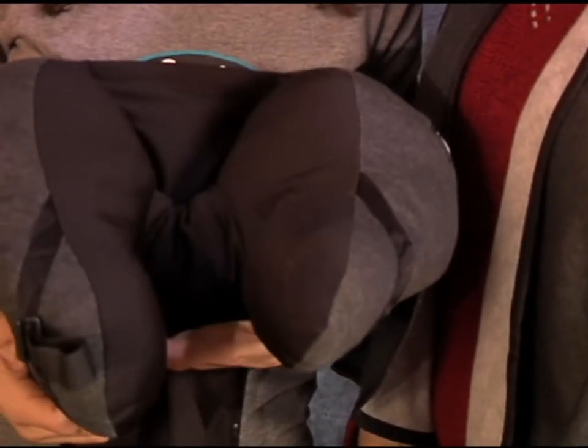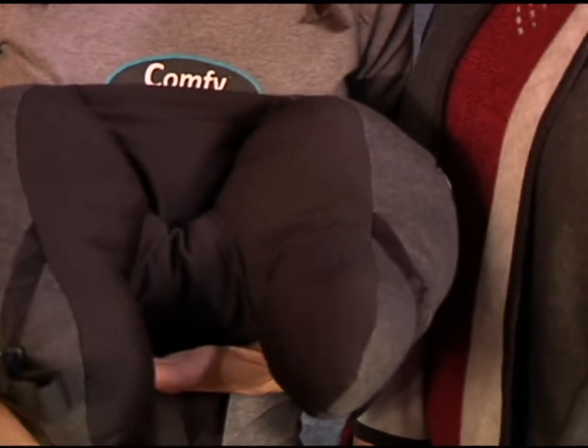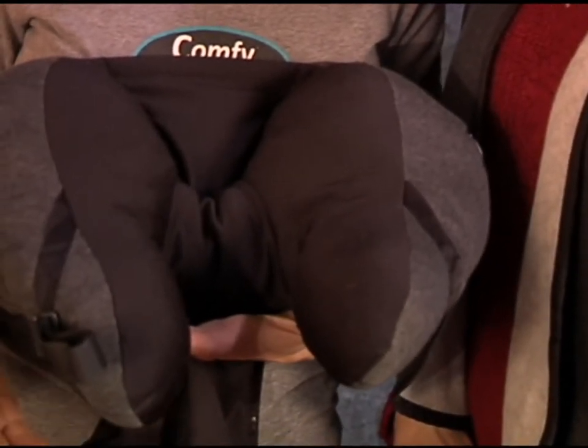Our first product is this neck pillow, and this pillow is really unlike any other pillow out on the market. It supports your head and your neck, so your neck's not going to be wobbling around. It's also adjustable to different neck sizes, and it has a nice convenient side pocket to carry anything you want to carry when you travel.